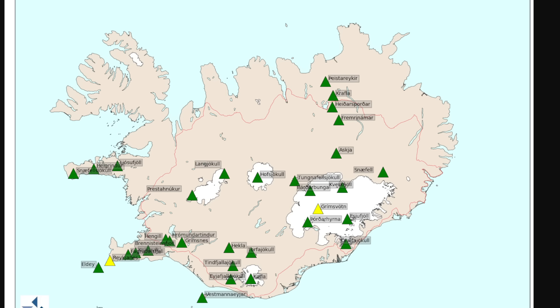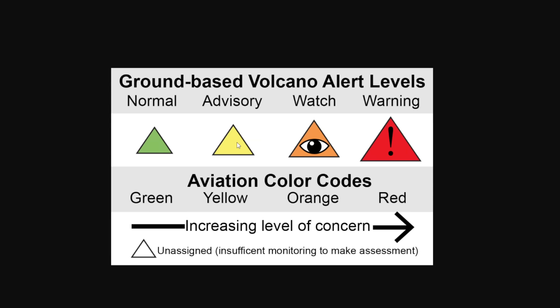So that's the news for today. Grímsvötn has changed to a yellow color code — stage two of four — with an increasing level of concern. Iceland now has two volcanoes color-coded yellow. Thank you so much for watching. I hope you found it informative, and I'll keep you up to date on any news.